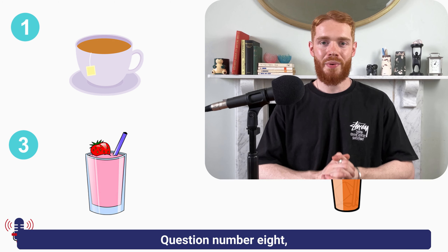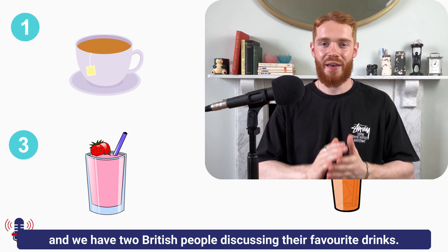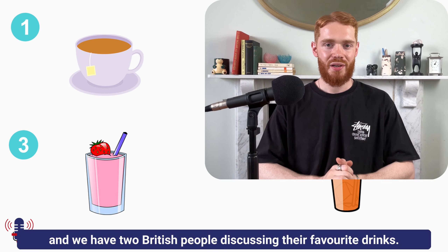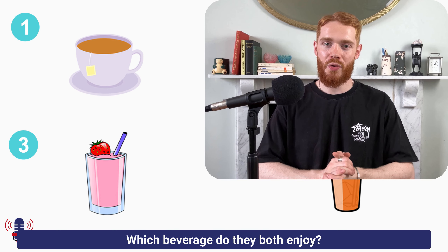Question number eight: we have two British people discussing their favourite drinks. The question is: which beverage do they both enjoy?